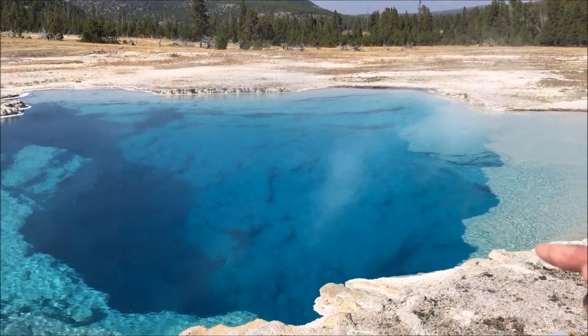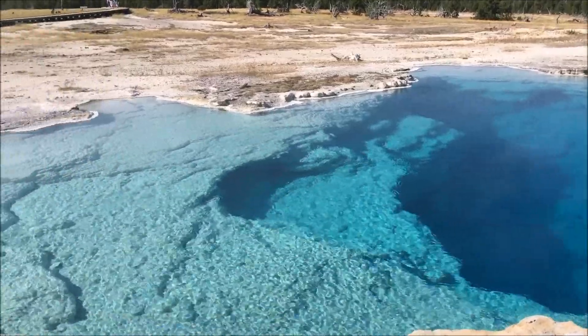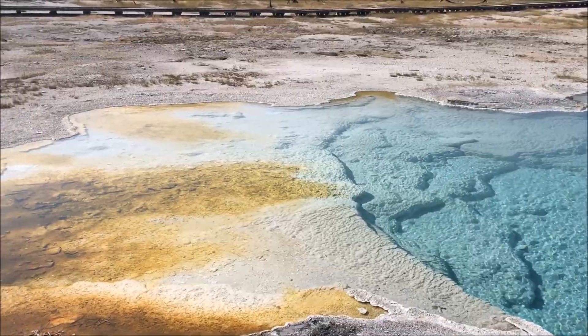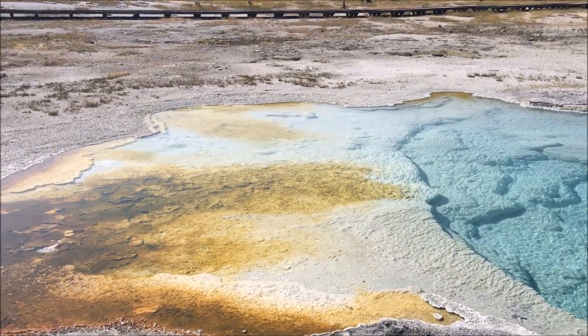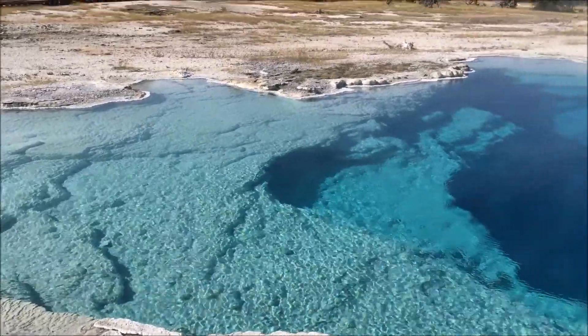And if you move outward from the pool you'll notice that there are colors. Those are the cyanobacteria and they're living in approximately 117 to 89 degrees Fahrenheit. They're all communities — they love the hot water but they don't love it too hot.